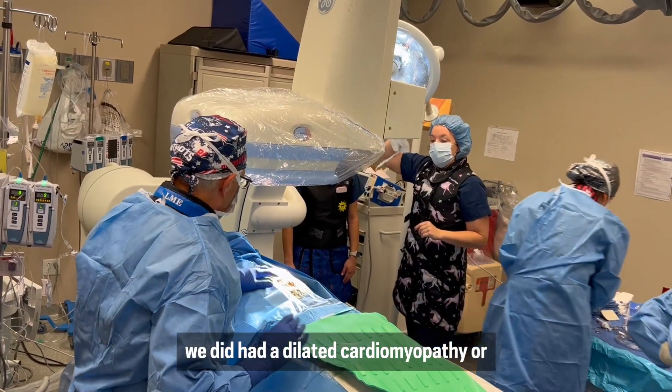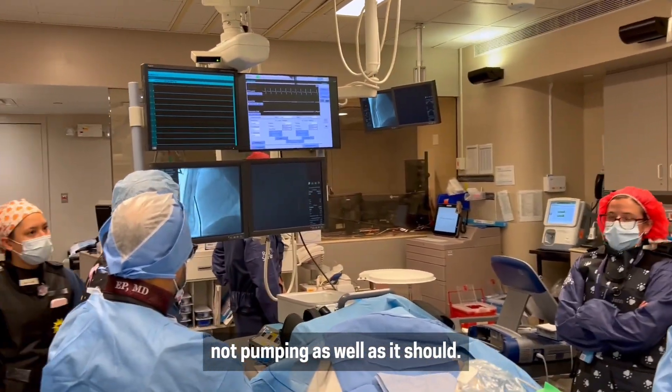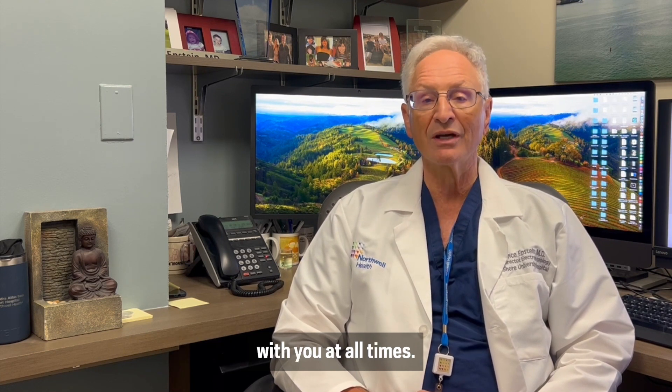The first patient we did had a dilated cardiomyopathy — a heart muscle that is damaged and not pumping as well as it should. These implantable devices, or ICDs, allow you to essentially have a paramedic with you at all times.